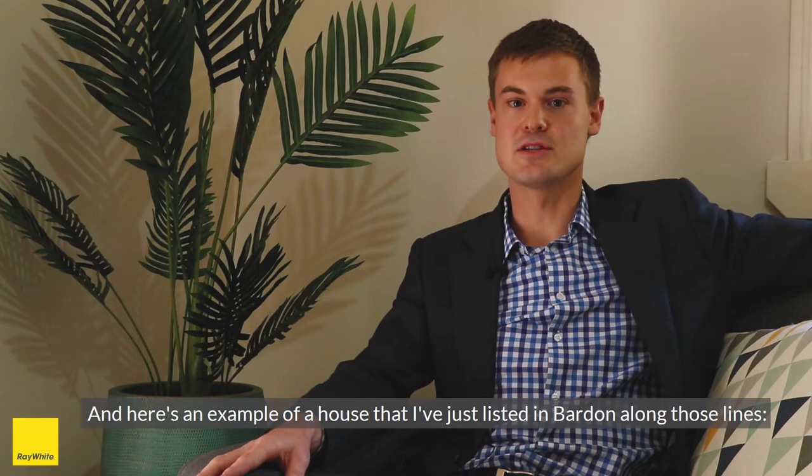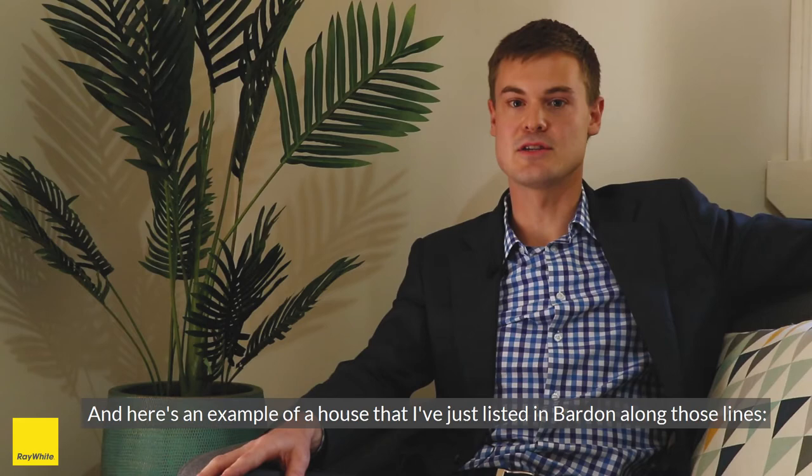Here's an example of a house that I've just listed in Barton along those lines — pre-photos and post-photos. Come along and have a look. It's 119B Jubilee Terrace. Look forward to seeing you there.